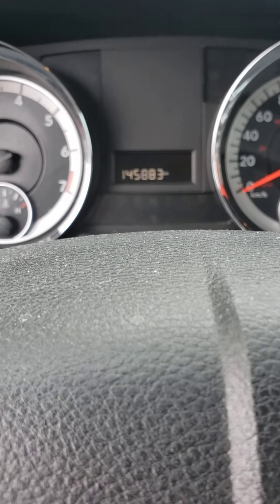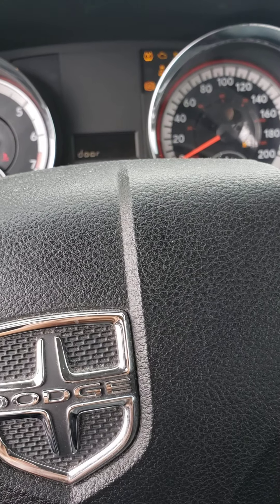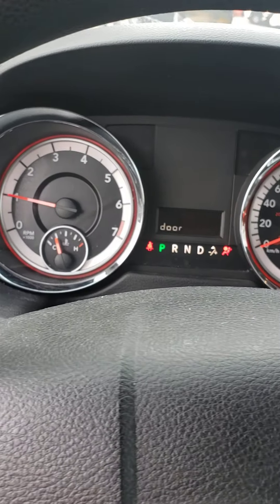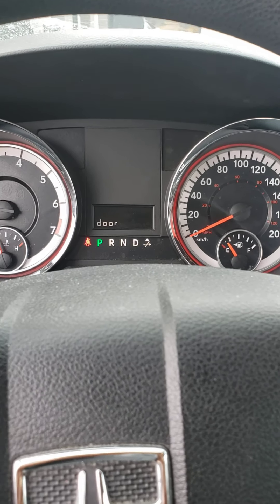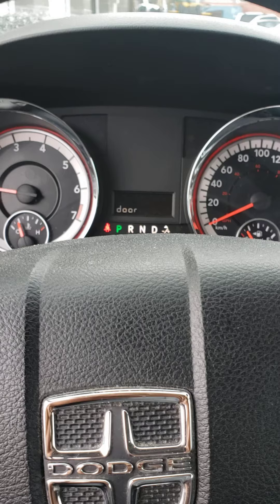As you can see, there's your mileage on the dash. The car starts perfectly fine and there are no lights on the dashboard, which is a great thing. So we'll see you — thank you for watching.